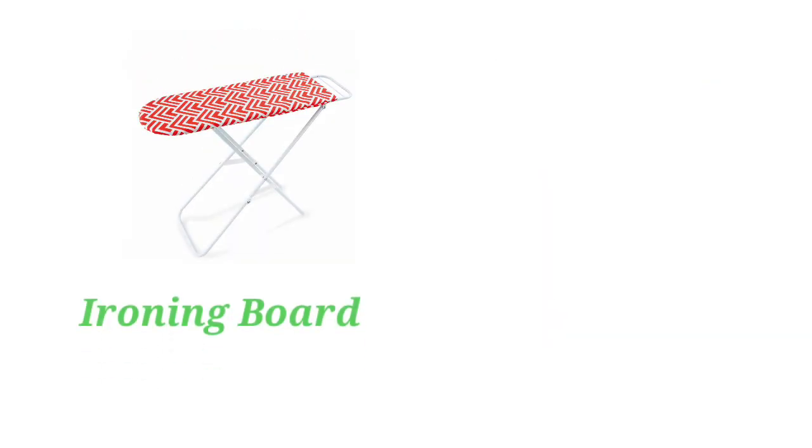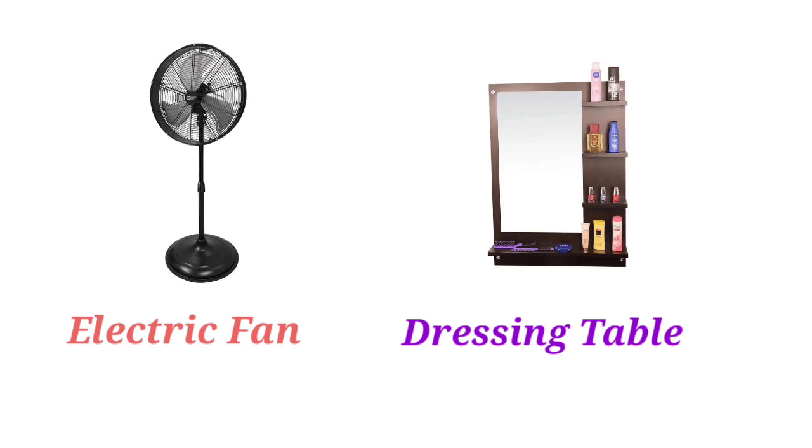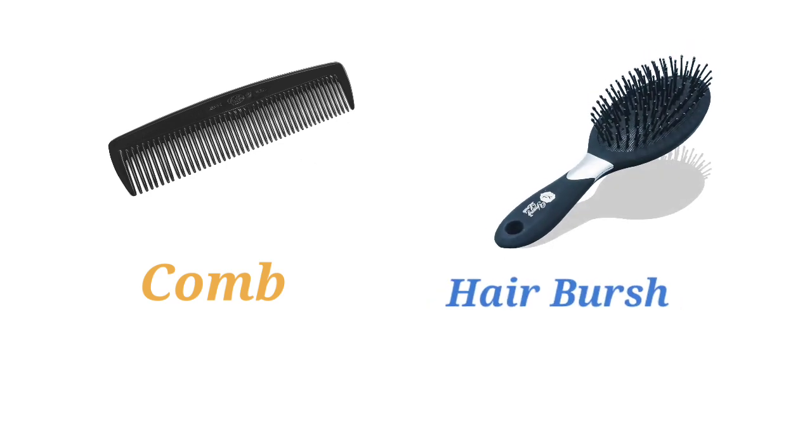Air Conditioning Unit. Coat. Ironing Board. Iron. Electric Fan. Dressing Table. Comb. Hair Brush. Hair Gel.